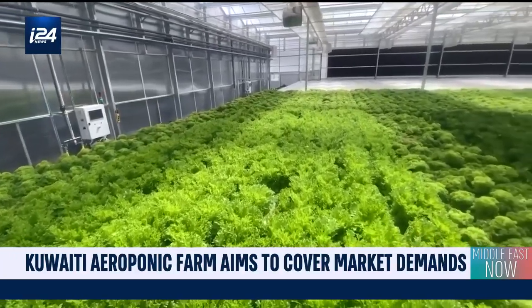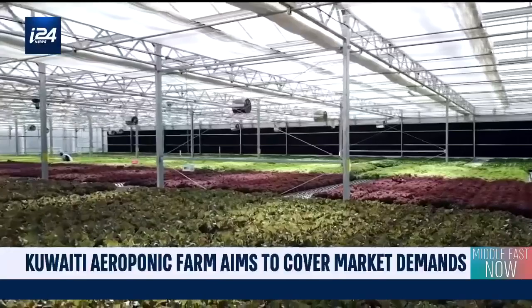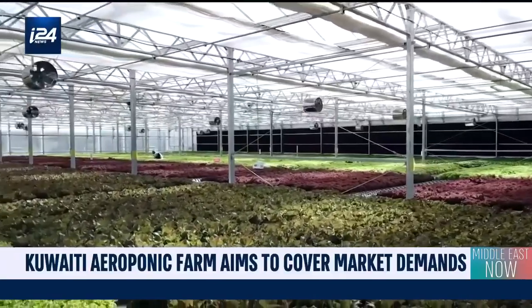Green Life Farm aims to sow the seeds that will end hunger in the region, a dream Kuwait would be glad to see realized.